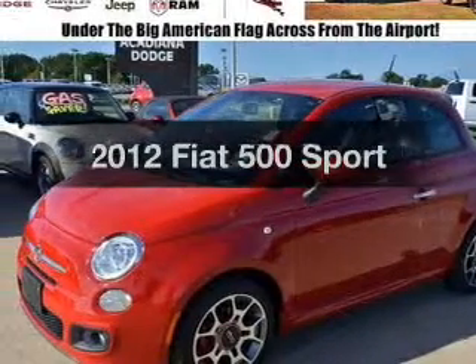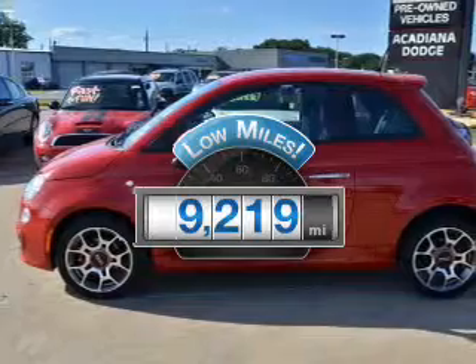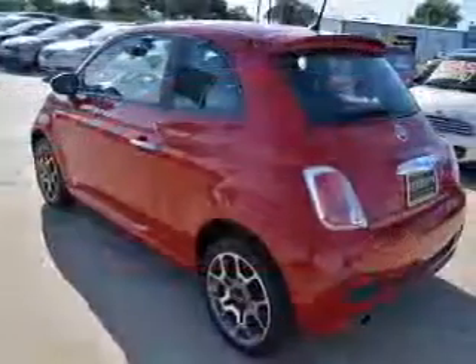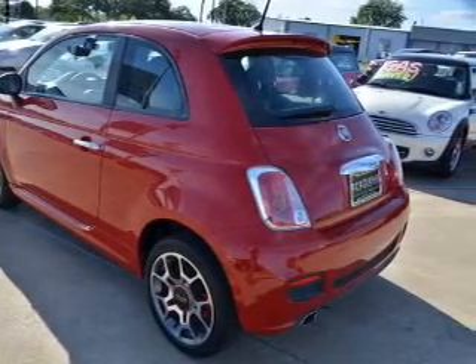If you're looking for a first-rate auto, this one could be yours today. A low odometer reading makes this vehicle a great value at this price. With an efficient four-cylinder engine, the powertrain includes front-wheel drive that responds smoothly to its automatic transmission.